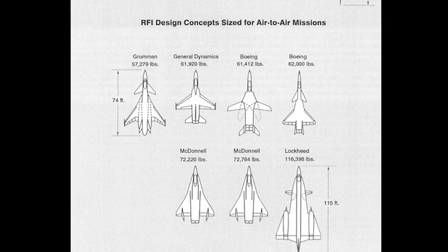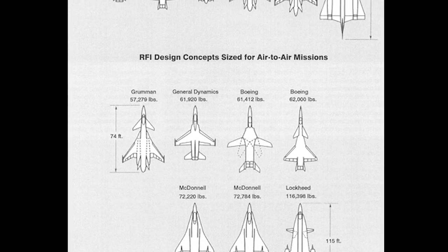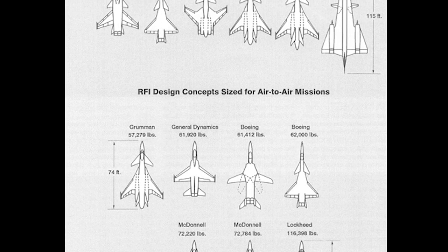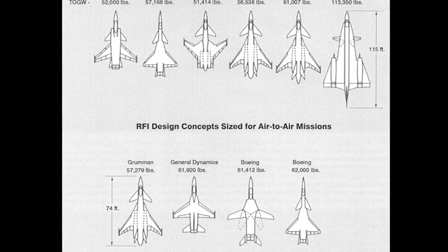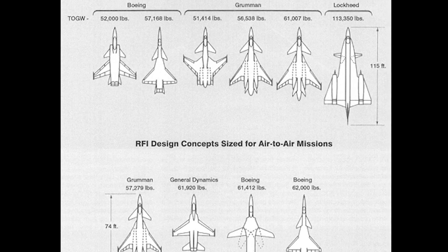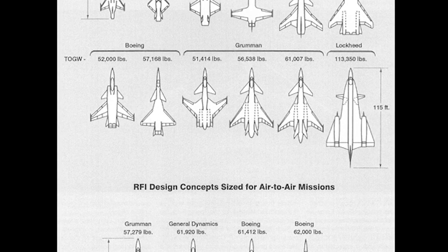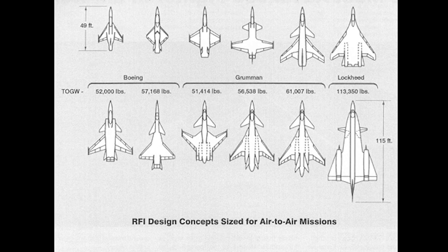In 1986, Lockheed, Boeing, General Dynamics, McDonnell Douglas, Northrop, Grumman and Rockwell submitted proposals. Lockheed, Boeing and General Dynamics formed a team to develop whichever of their proposed designs was selected, if any. Northrop and McDonnell Douglas did the same. In October, Lockheed's and Northrop's proposals were selected as finalists.